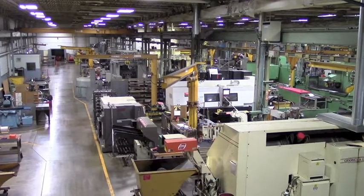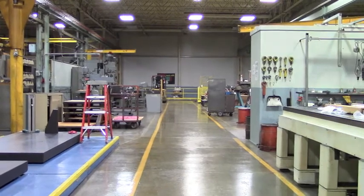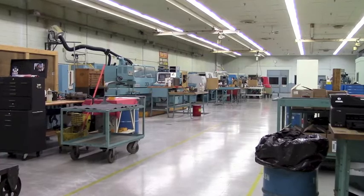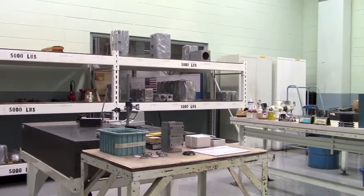The facility was built in 1989. It's about 88,000 square feet, and our manufacturing space is well over 50,000 square feet. The spindle addition was added in 1993. The facility is state-of-the-art with state-of-the-art machinery.